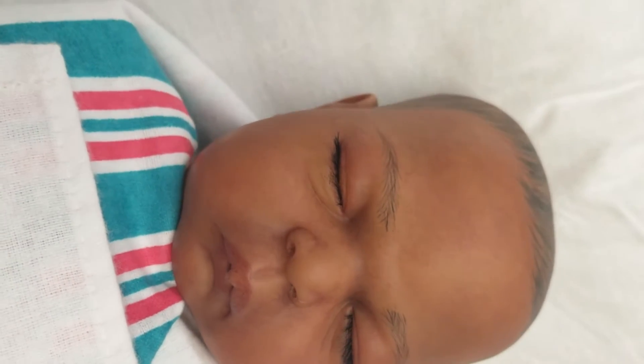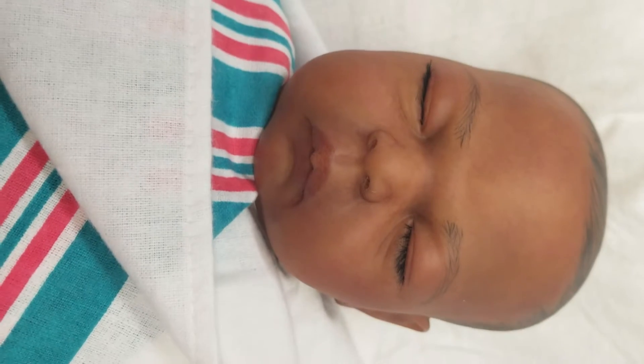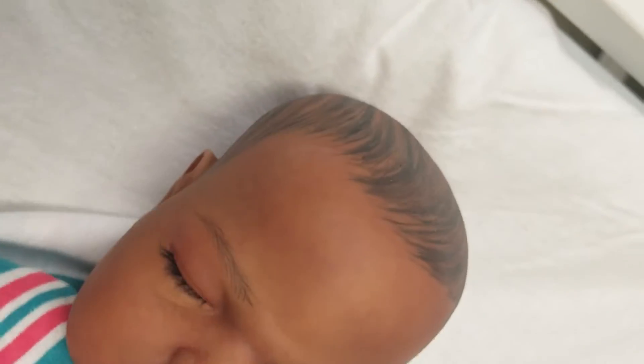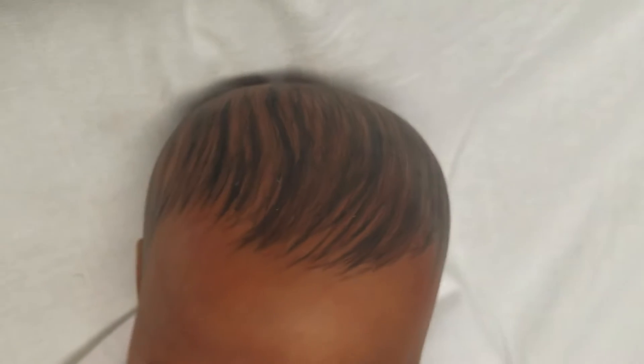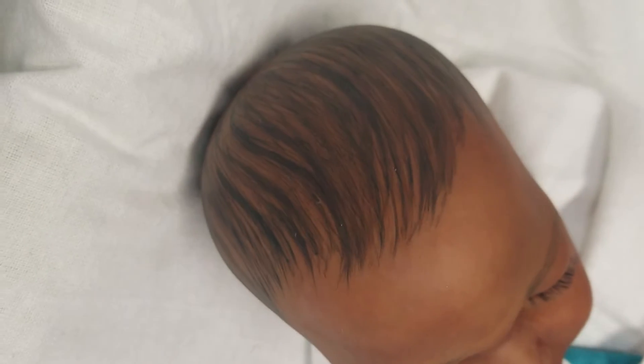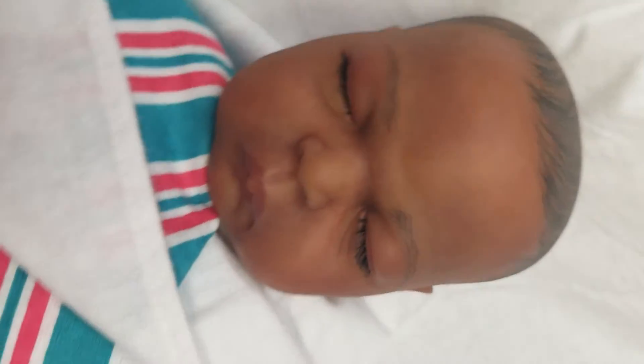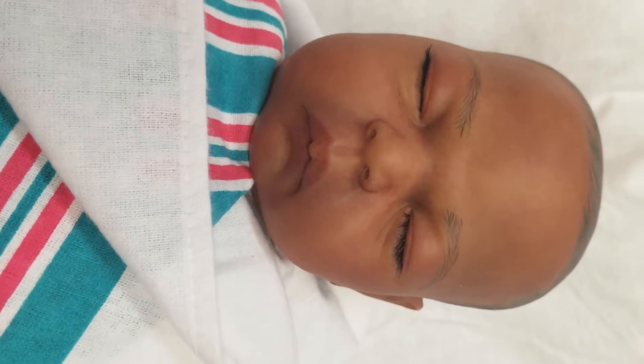This is a beautiful, kind of ethnic, biracial, colored baby. Absolutely gorgeous. I painted this baby's hair on, so it does have painted hair. Super cute baby.